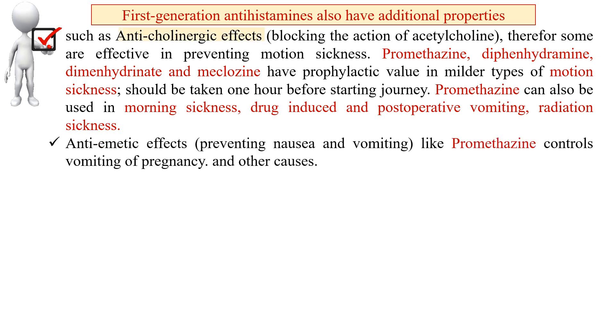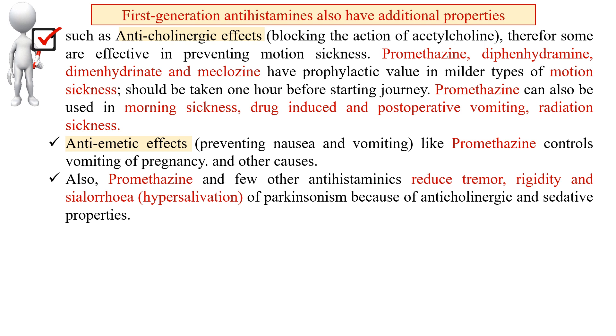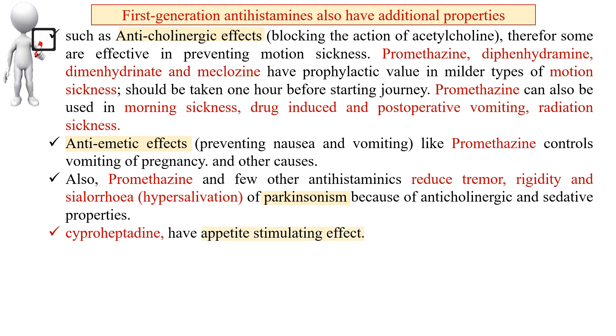Anti-emetic effect: promethazine controls vomiting of pregnancy and other causes. Additionally, promethazine and a few other antihistaminics reduce the tremor, rigidity, and sialorrhea (hypersalivation) of Parkinsonism, due to their anticholinergic and sedative properties.